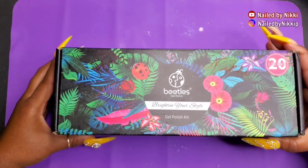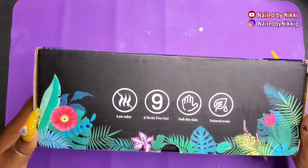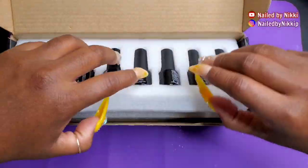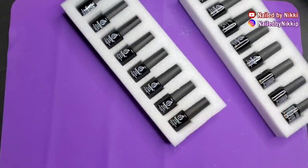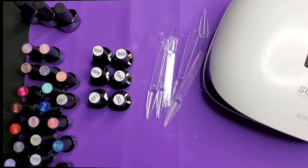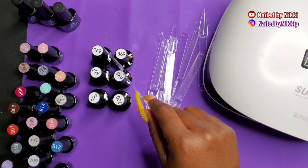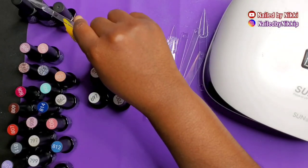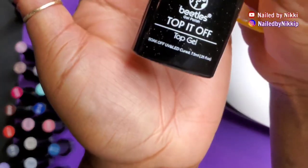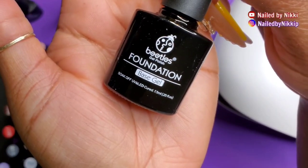Here are the colors I'll be swatching for you. This was also sent to me by a nail sister — I already did the unboxing for that box, but I didn't swatch them, so since I'm doing a Beetles video I might as well swatch the old and the new. To my left is the older kit from my nail sister, and to the right is the newer kit I just opened. I also have their top gel and their base gel.